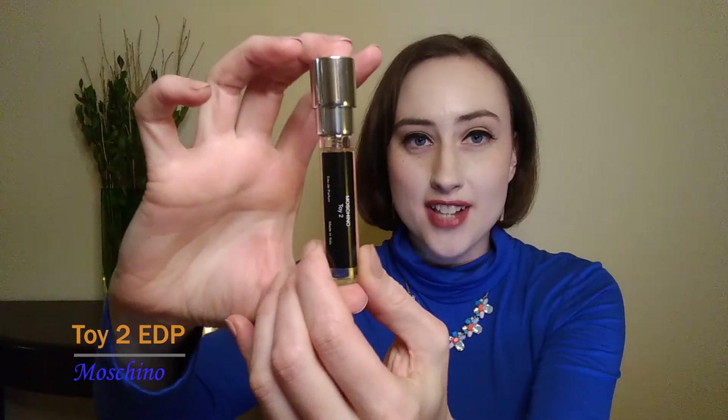The final one is Moschino's Toy 2, which I got in my Scentbird a couple of months ago. I have the little sample size, but the full size bottle is really cute — it's like a toy bear that's transparent with a lemon yellow colored liquid inside. For the notes: top notes are apple, mandarin orange, and magnolia; middle notes are white currant, peony, and jasmine; base notes are musk, sandalwood, and amberwood. When I first spray this I really get an ultra sweet orange, very fruity and playful, very realistic fruit with no synthetic undertone — and that orange and apple together are a really sweet, zesty take on citrus.